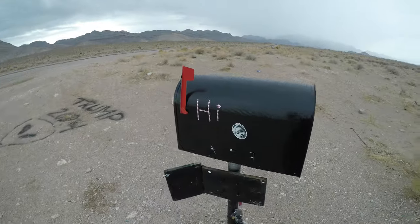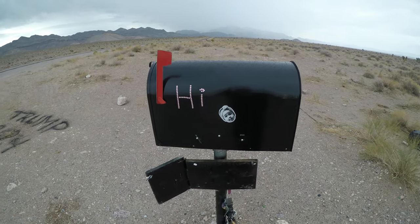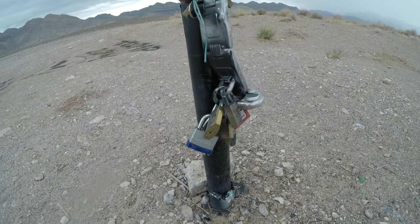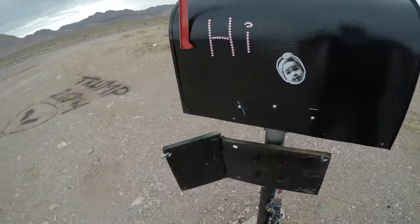Over here is the new black mailbox — this is definitely not the original. They've installed it down here, and there's a little bunch of locks and stuff on a kind of a lanyard. Not sure what that is.